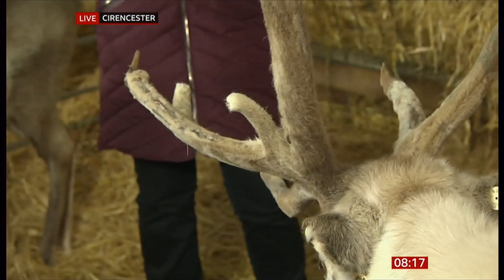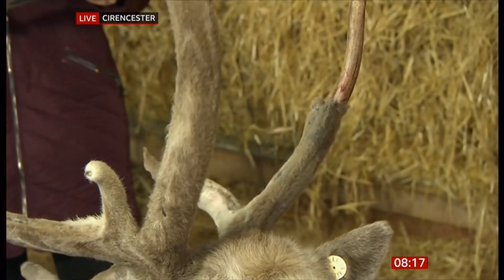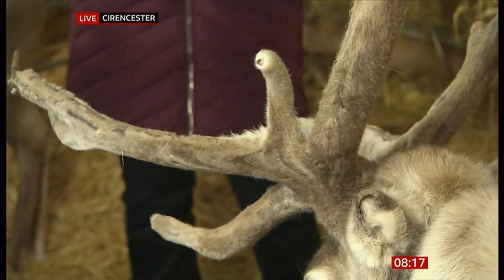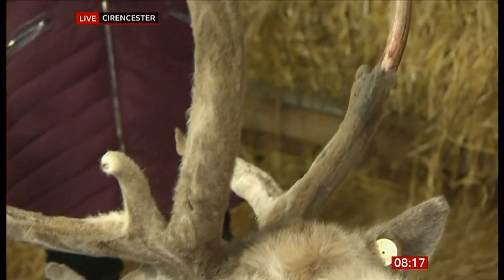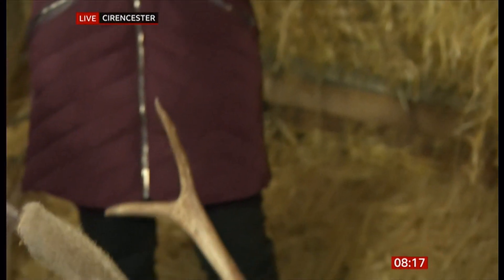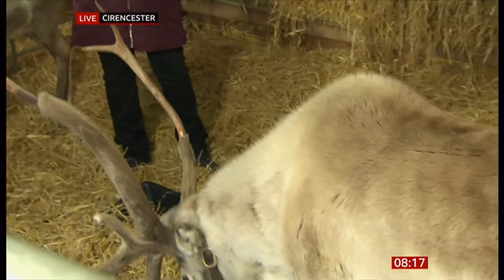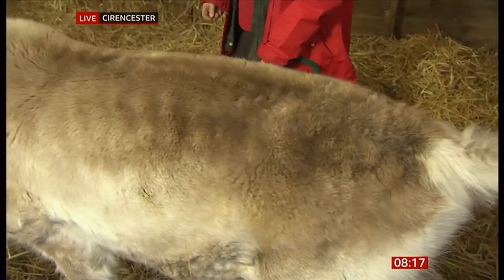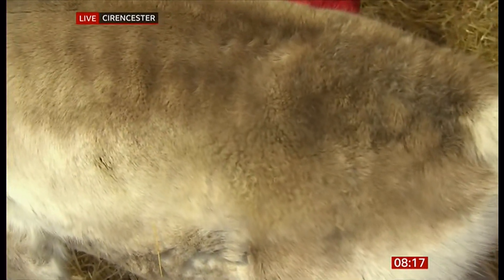His antlers still have some velvet on them because he's had the snip, so he won't have any more children. All reindeer rub their velvet off against trees and fences in August, but he still has his and it's very furry looking. His hair is rather like that of a polar bear — it's hollow, like a drinking straw, and that helps with his insulation.